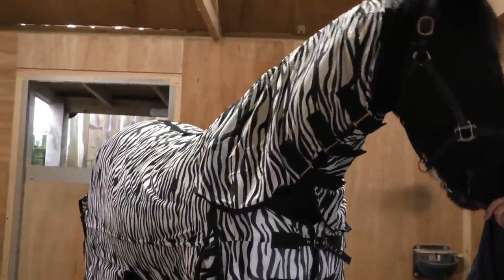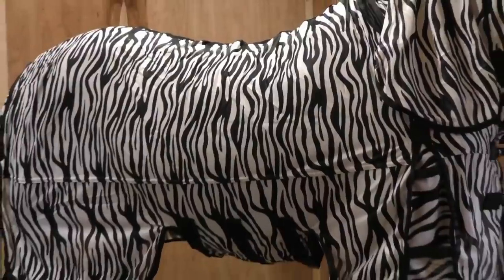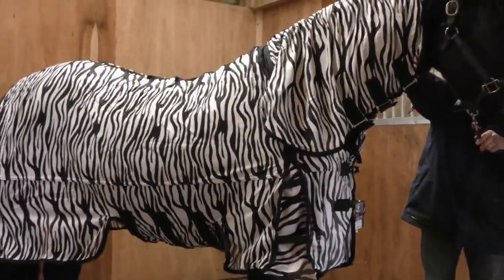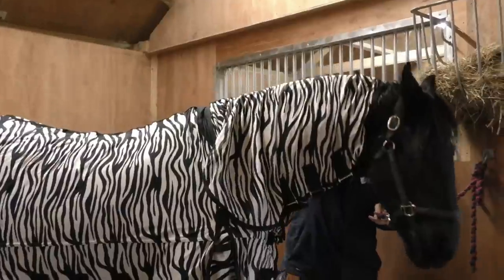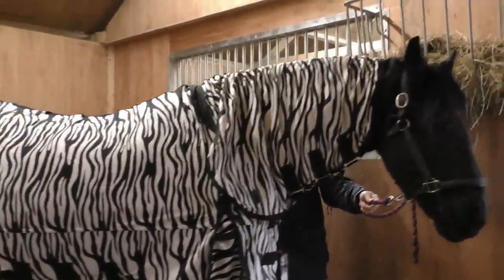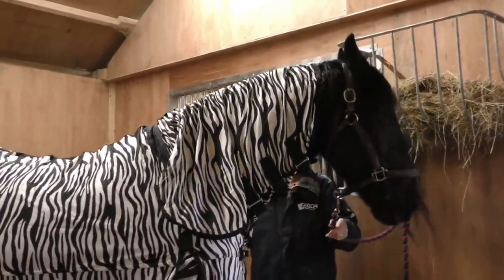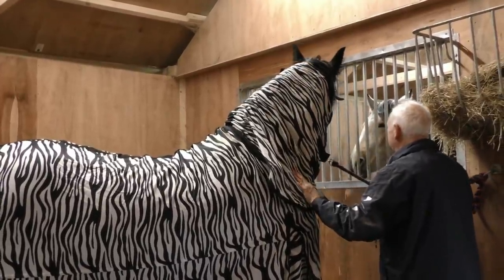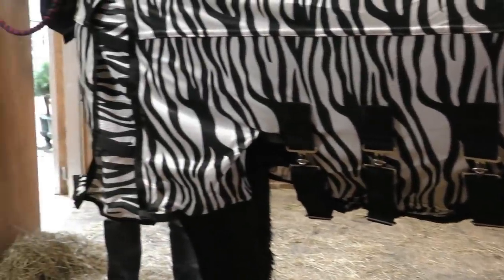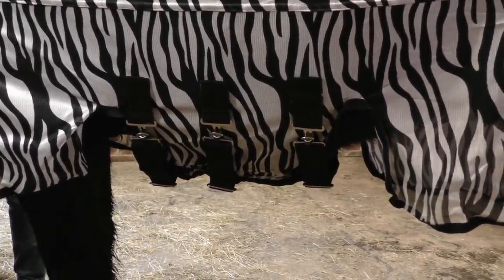We've bought three fly rugs. The reason we've bought them now when there's no flies is because the sales are on, and that makes quite a difference to the cost when you're buying three rugs. We also have more choice because nobody is buying fly rugs now. Farooq and Apollo are the same length — they take a six foot rug. Apollo is much bigger in the shoulder and a deeper body, but they've made this rug with skirts.